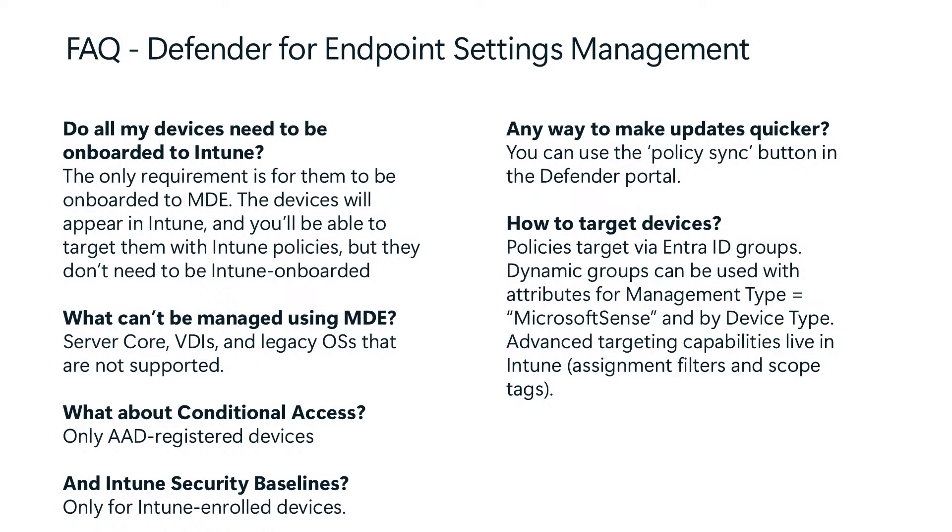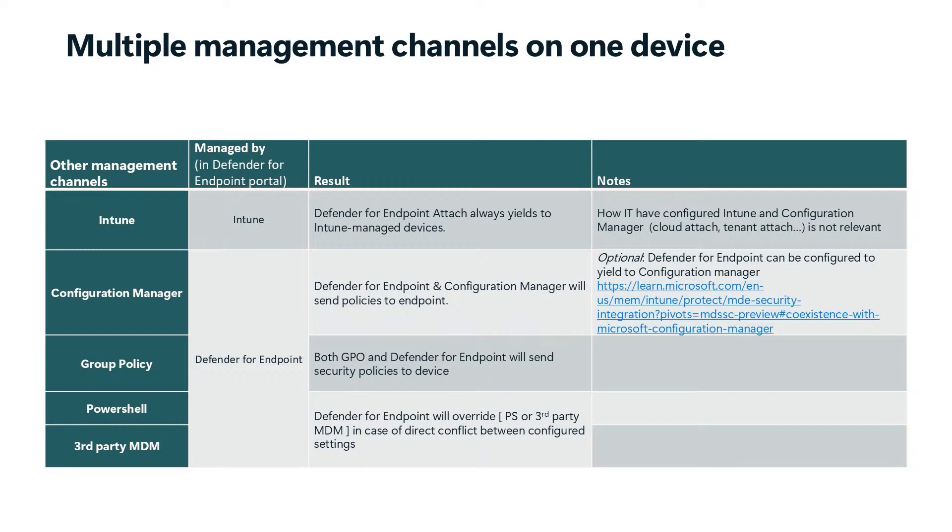How do we actually target devices? Everything is done by Entra Groups. Inside Entra Groups they can be dynamic — especially if they are MDE attached, where you can search for the management type Microsoft Sense — and you can also do it by device type. Depending on how you want to target your devices, you can create groups either static or dynamic straight in Entra. We have multiple management channels on the devices: Intune, Configuration Manager, Group Policy, PowerShell, and third-party MDM. When you're using Intune, you can use the management portal inside Defender or inside Intune to manage the policy for those devices.